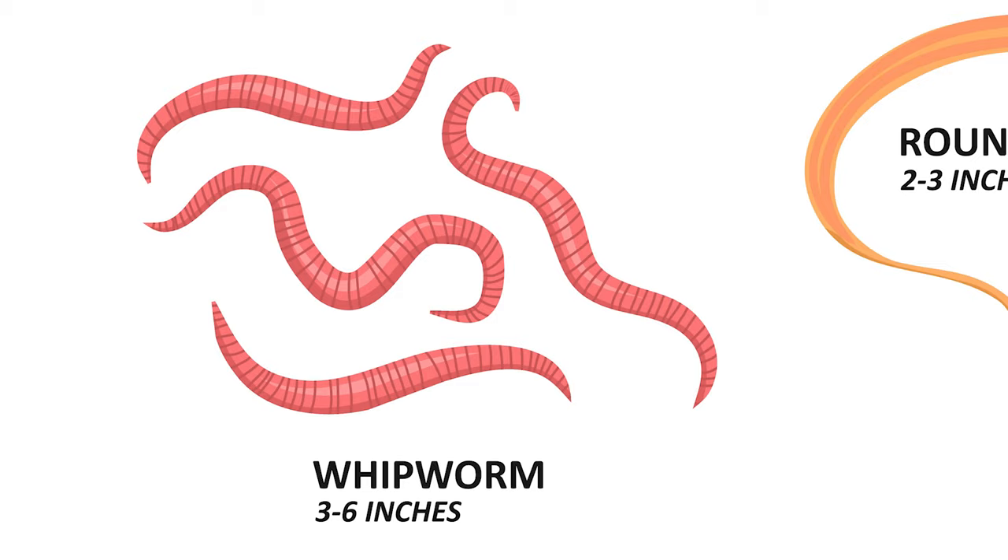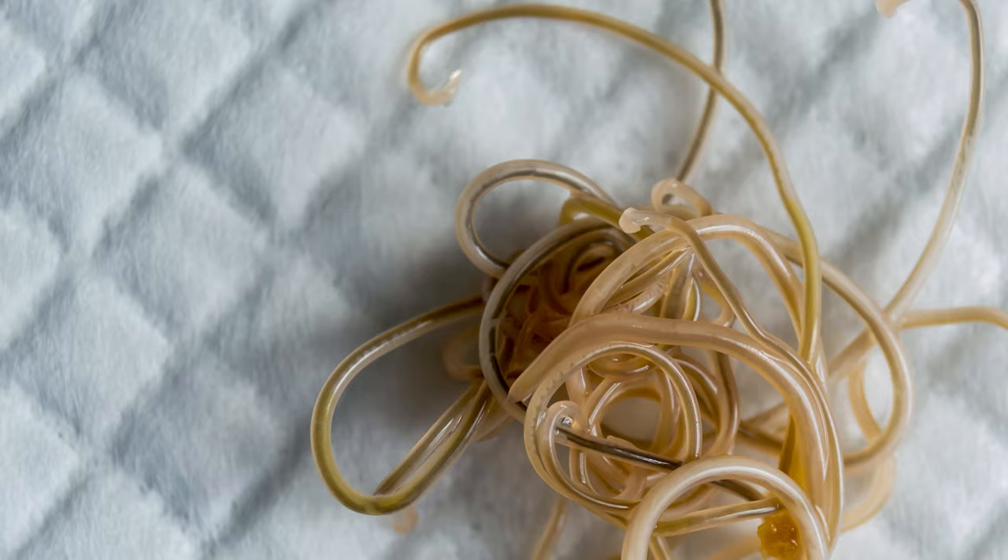One of the nice things about it is that it's such a broad spectrum insecticide. It's going to address roundworms, whipworms, hookworms, and lungworms. It can also be used to treat Giardia. It does not address the most common type of tapeworm in cats, but if your cat has any of these other types of worms, it can be a really good option.